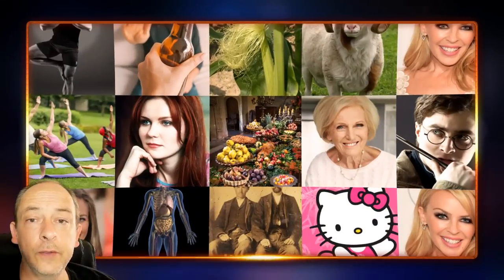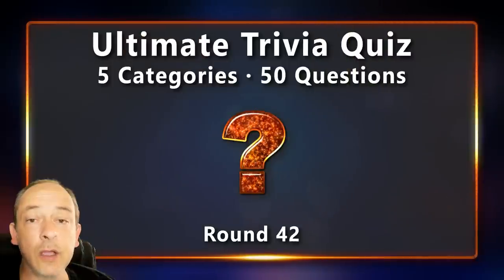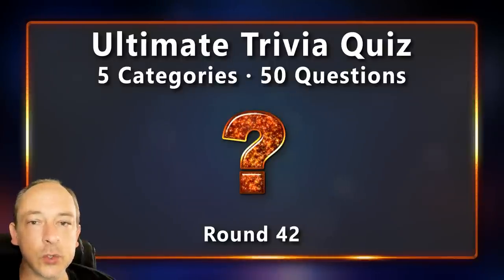Hello Trivia friends, welcome to round 42 of the Ultimate Trivia Quiz. My name is Sean. I've put together a collection of trivia questions to test your general knowledge and to see how much you know about the world around us. Let's take a look at the topics for today's quiz.